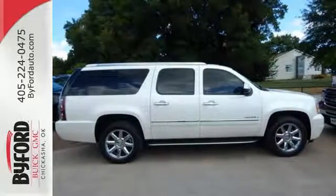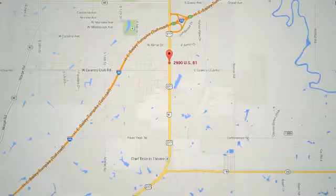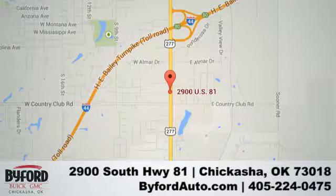Get behind the wheel today. Nobody treats you better than Biford. Stop in and see us today at 2900 South Highway 81, or give us a call at 405-224-0475.